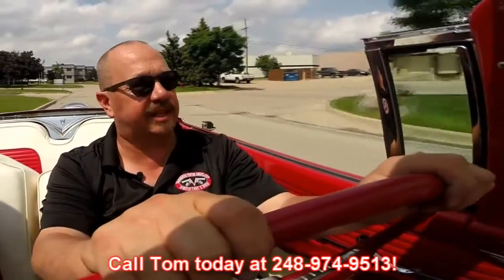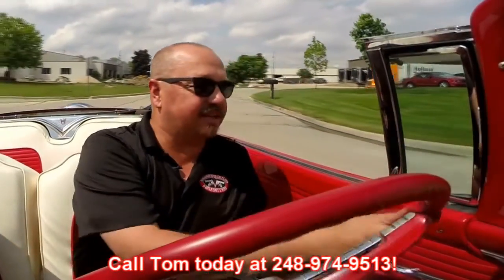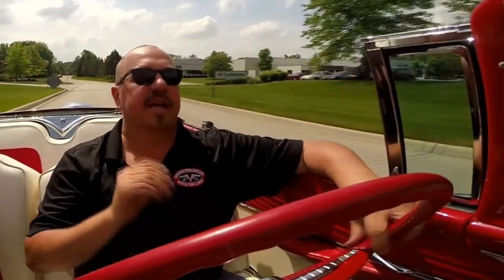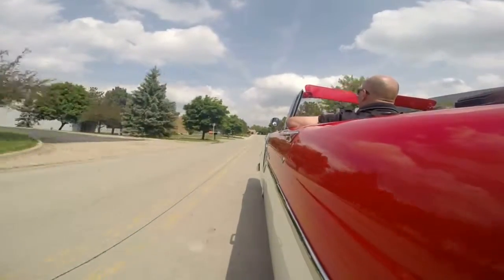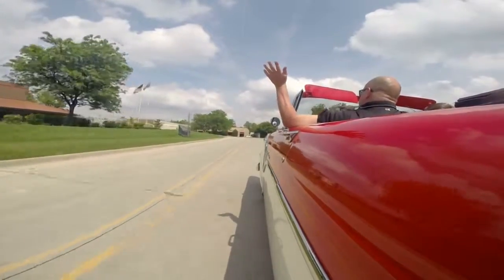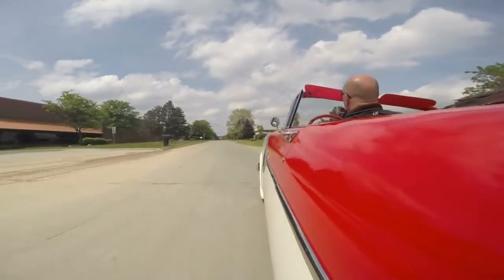At Vanguard Motor Sales, we're shipping experts. We can ship this baby anywhere in the world — just give us a call at 248-974-9513. Tom answers his phone seven days a week and practically 24 hours a day, so just give him a call. If he doesn't answer, he will return your call. I don't have my hands on the wheel here and she's stopping nice and straight. She's driving nice and straight also — this is a real nice cruiser.